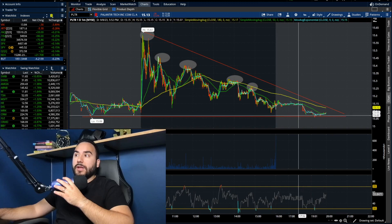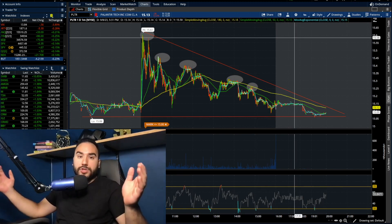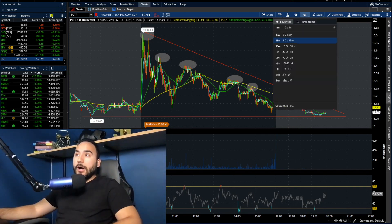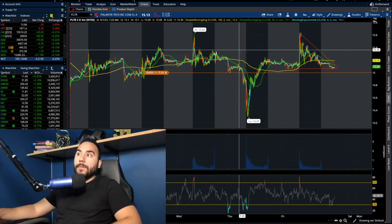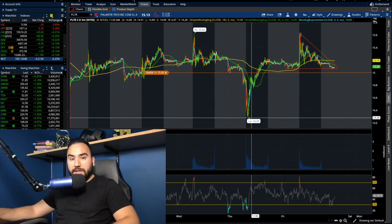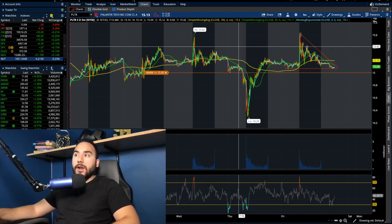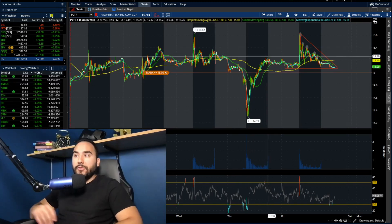If we do see Palantir break under $15, that's where we could see this thing slip even more. Unfortunately, that's the reality of the matter. And if I pull the five-day up, you can see on Thursday we got all the way down to $14.30. It slipped heavy in the pre-market and at open Thursday, then it recovered back to pretty much $15.30, which is good for the bulls.